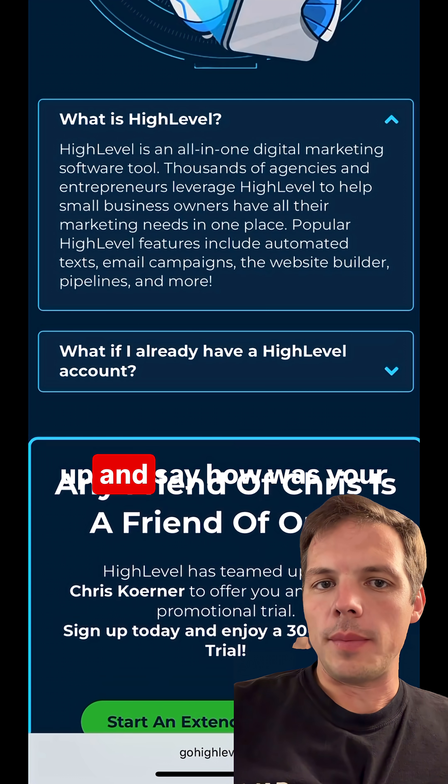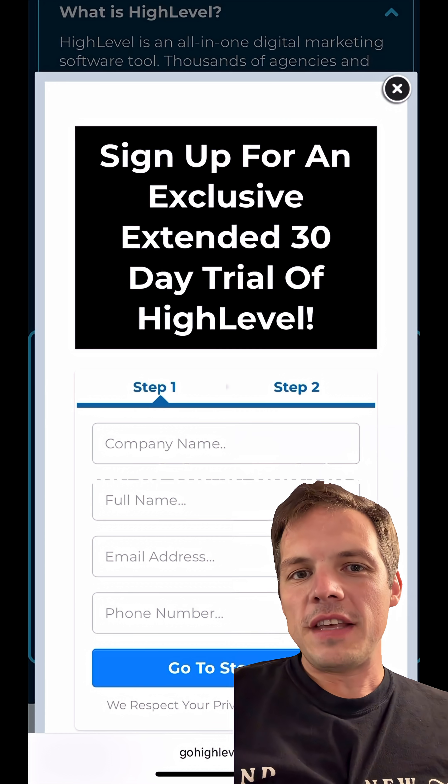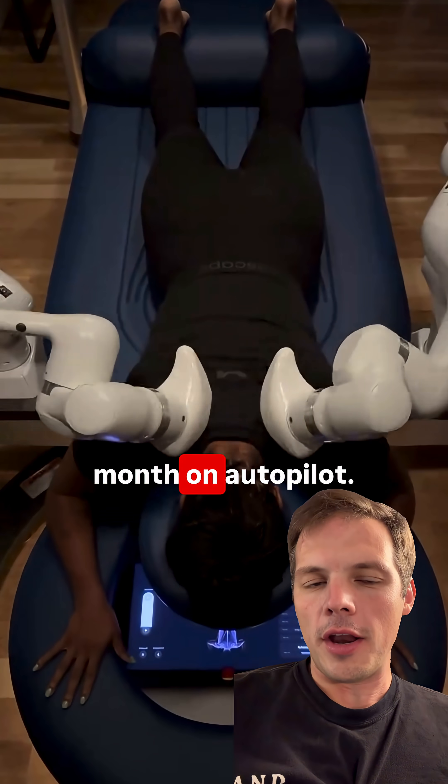After the sessions, GoHighLevel would follow up and say: how was your massage? Rate your experience for 10% off next month. One of these pods in a busy office building could generate between three and five thousand dollars a month on autopilot.